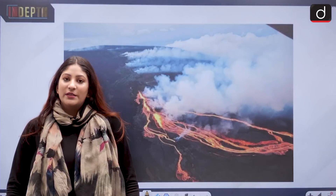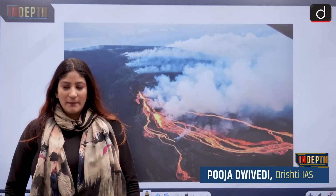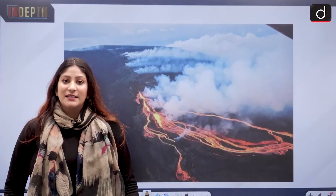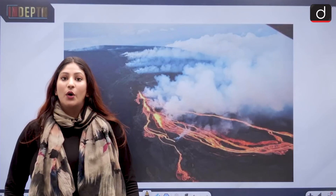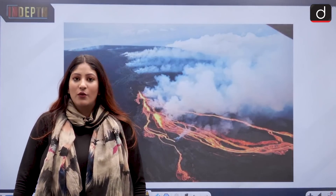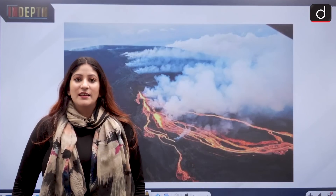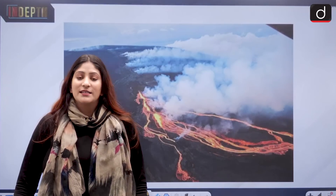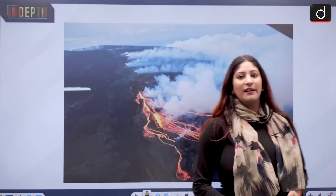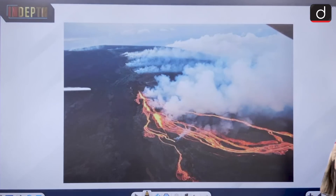Hello and welcome to another episode of the in-depth series. Mauna Loa has woken up from its almost 40-year-long slumber. It is the largest active volcano on the planet, and it is very important for us to understand how and why it erupts. Tourists have gathered to take selfies with Mauna Loa, and that is why we are very interested in this news.